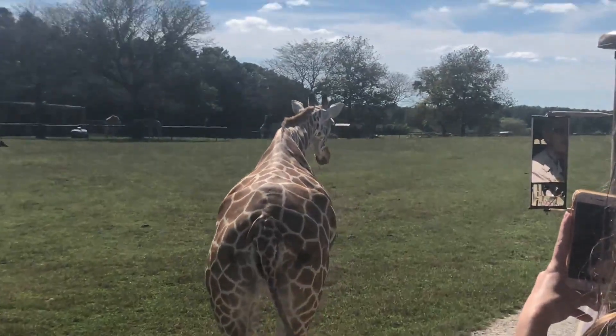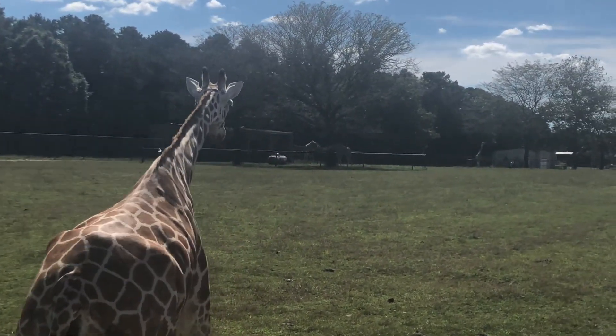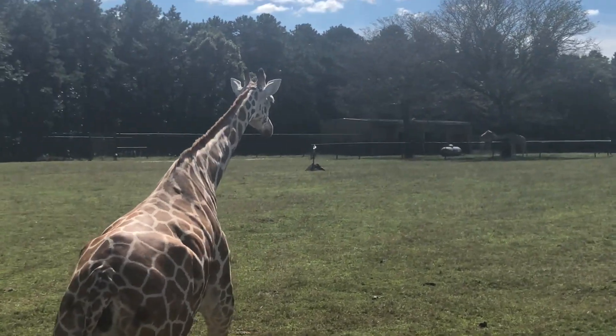These are all female giraffes here. They're really fun to watch.